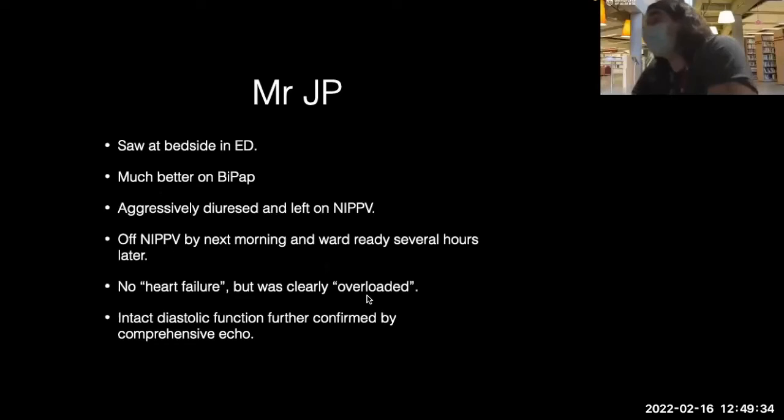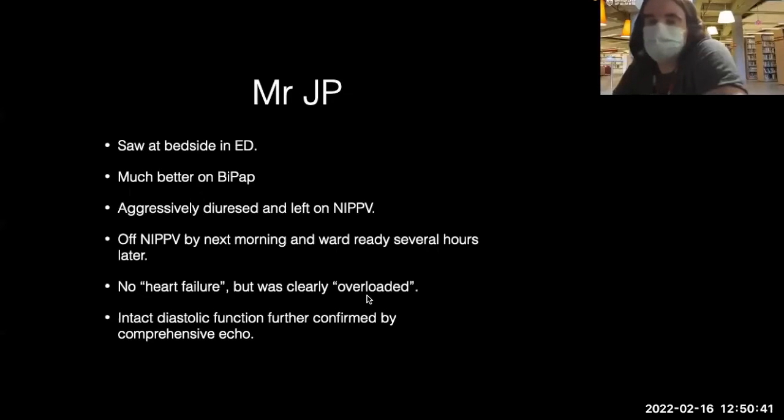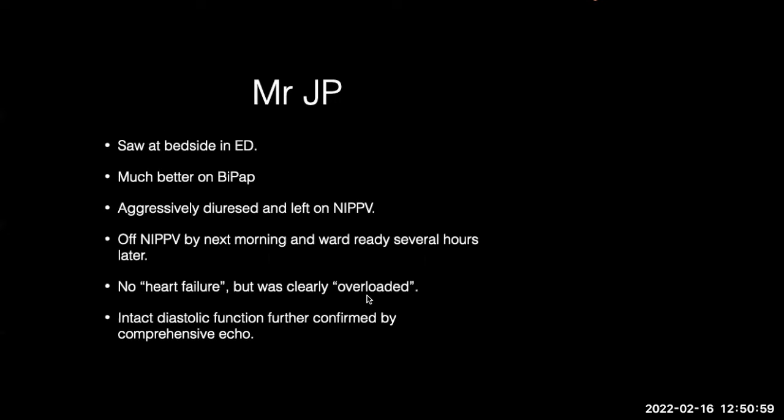Volume overload doesn't always have to do with the heart. Kidneys can cause volume overload, nephrotic syndrome, liver failure, low oncotic pressure from low albumin — all can cause volume overload. The echo being normal doesn't necessarily mean you won't still respond to diuresis. Diuresis can still affect the kidneys and fix liver pathologies. We shouldn't just hone in on the heart — there's still medicine we have to provide to patients.